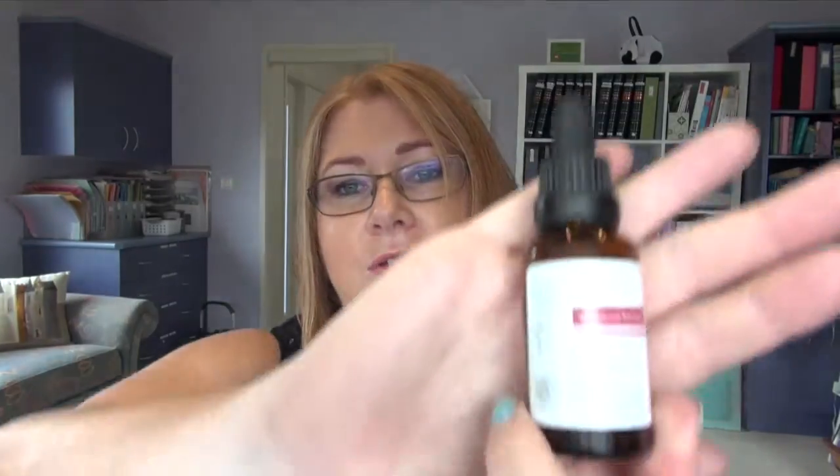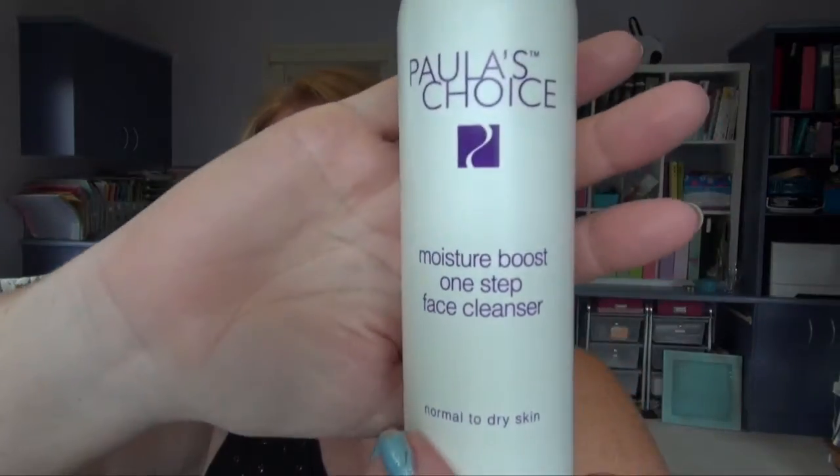I used up yet another Trilogy rosehip oil — I think I go through these about every three months, which is usually when I film these videos. This is my favorite of the rosehip oils and I always look for it on sale — you can usually save about 30%. I also finished off a Paula's Choice cleanser that I got in one of the monthly kits. It was okay — it's a normal-to-dry skin formula and I think I'm more normal right now. I wouldn't go out of my way to repurchase it but it was decent.